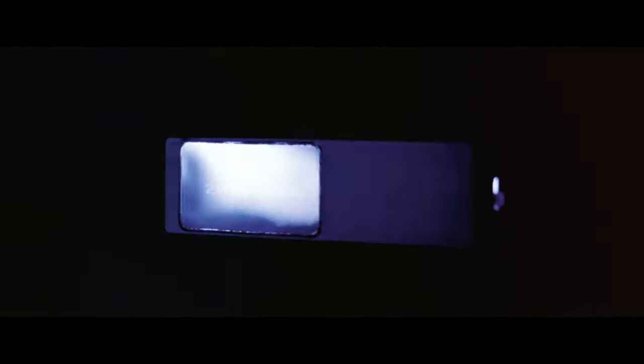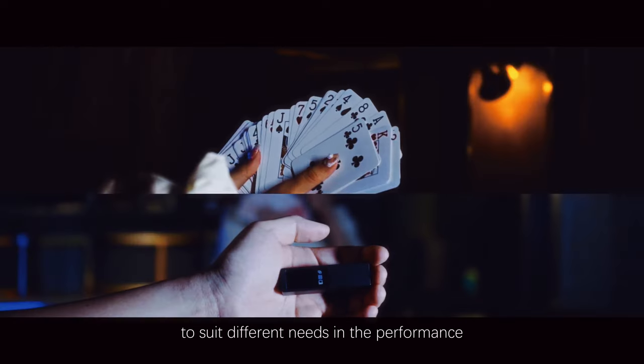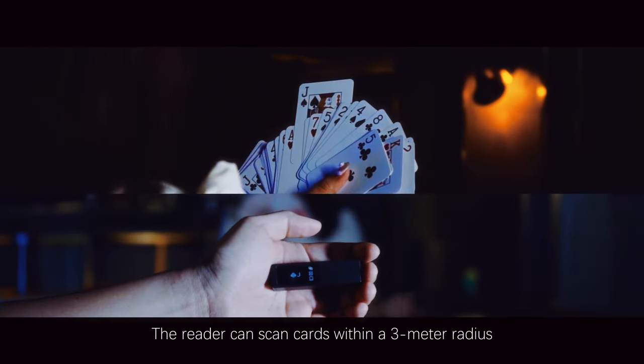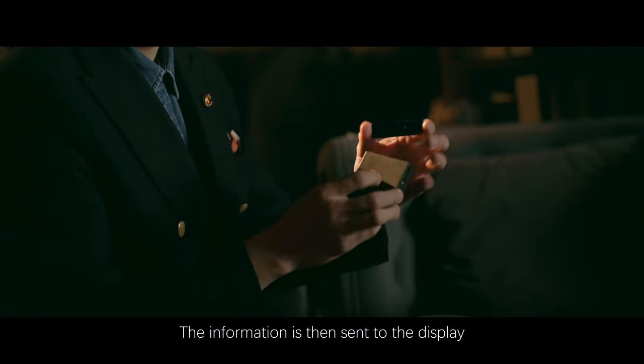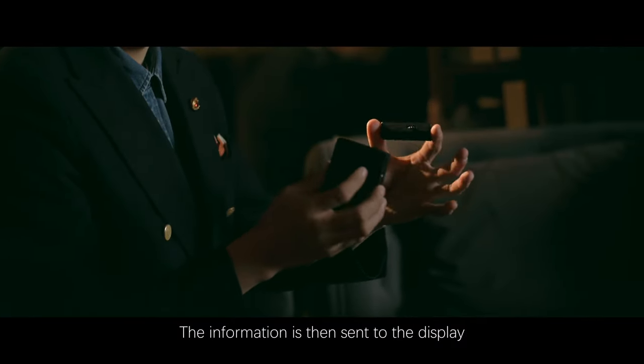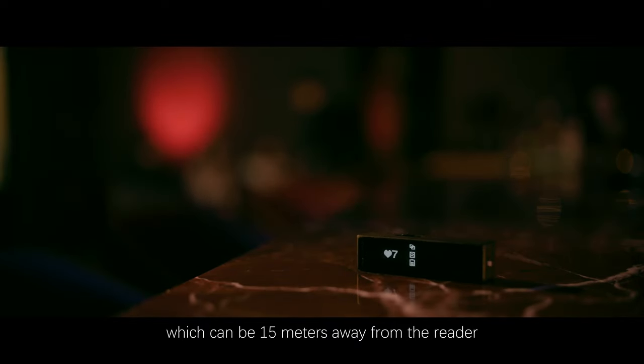There are four working modes to suit different needs. In performance mode, the reader can scan cards within a 3-meter radius with UHF waves. The information is then sent to the display, which can be up to 50 meters away from the reader.